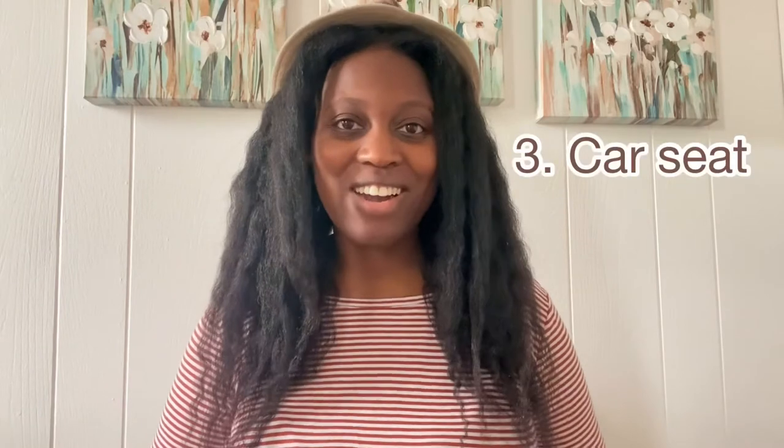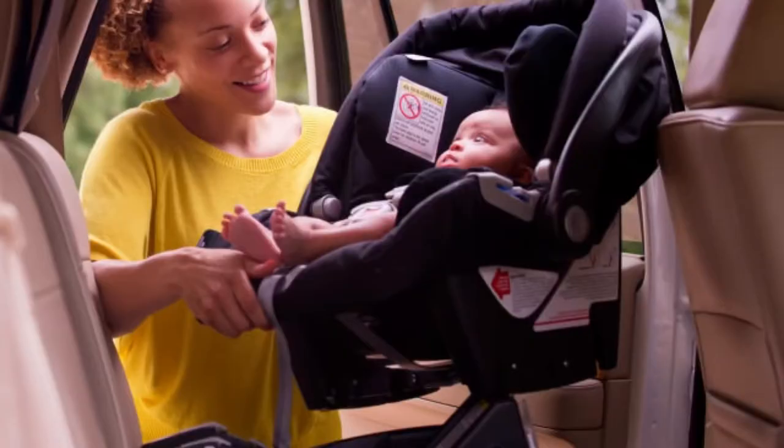Number three is a car seat. This may not apply to everyone — if you don't own a car, you may not need one. But most hospitals want you to have a car seat when transporting a baby home. Investing in a good quality car seat is something you're going to need for your baby's first year of life and all the way up to booster seats. You can go the infant carrier route, where the base stays in the car and the carrier you can take in and out.